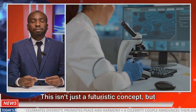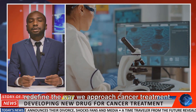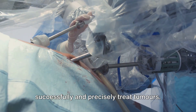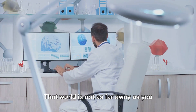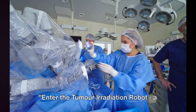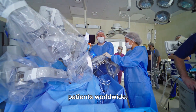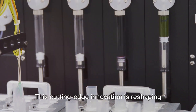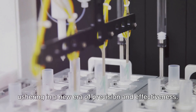This isn't just a futuristic concept, but a tangible reality that is poised to redefine the way we approach cancer treatment. Imagine a world where robots can successfully and precisely treat tumors — that world is not as far away as you might think. The tumor irradiation robot is a shining beacon of hope for countless patients worldwide, reshaping the landscape of cancer treatment and ushering in a new era of precision and effectiveness.